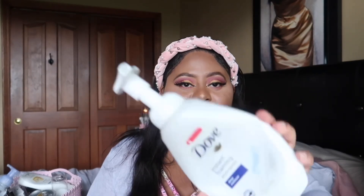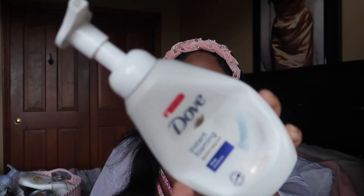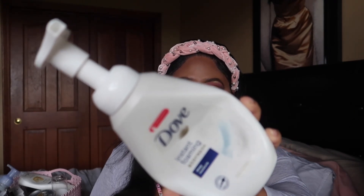I finished this Dove Instant Foaming Body Wash in the original Deep Moisture scent. It smells very fresh and clean, has such a nice lather, I love how this smells and feels, and it does not dry me out. I would definitely buy this one again. It actually came in a little gift set with some other Dove products, so if I see something like that I'd definitely pick it up again.